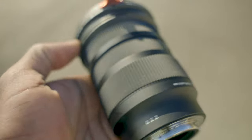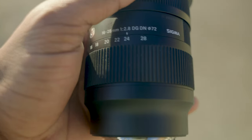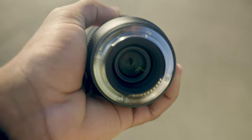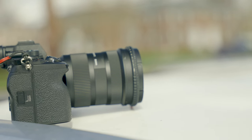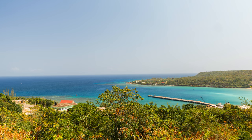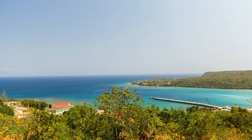I picked up the Sigma 16-28mm f/2.8 Contemporary lens for my Sony E-mount system. I recently picked up the Sony 20mm f/1.4 lens but realized I had better trade-offs using this zoom lens by Sigma. I'm a big fan of Sigma lenses, so to test if this is the best lens for vloggers, landscape photographers, videographers, interior design or video, I flew all the way to Jamaica to test out this small, lightweight, and compact lens.